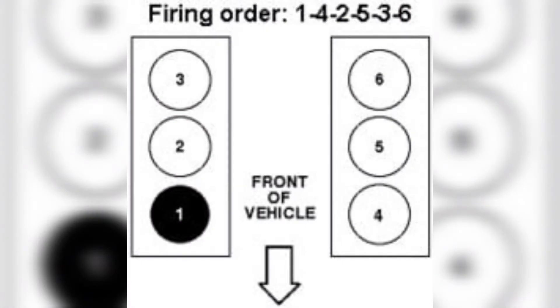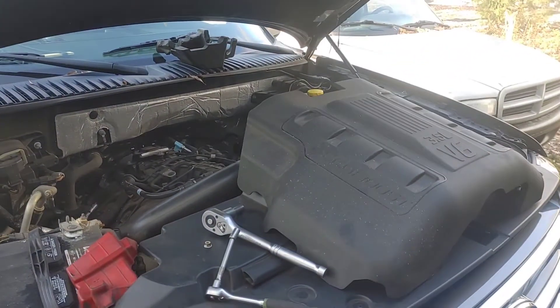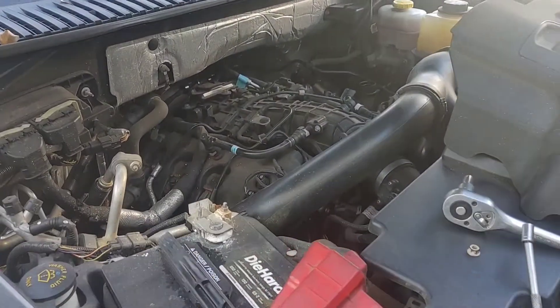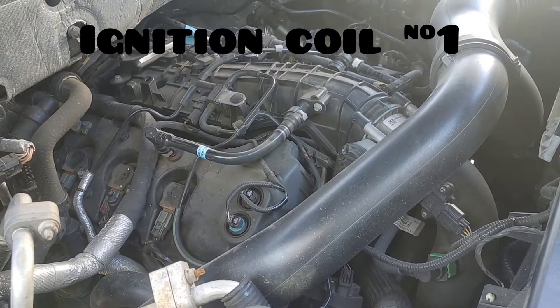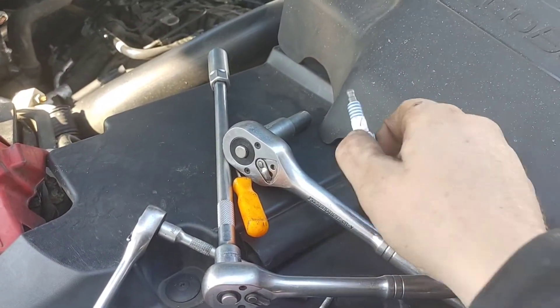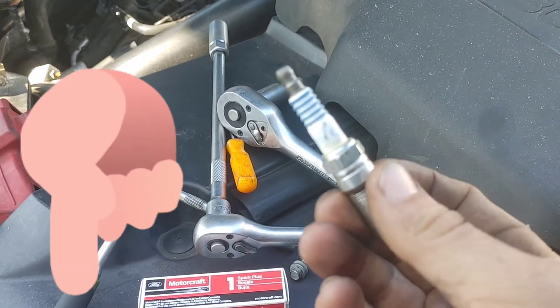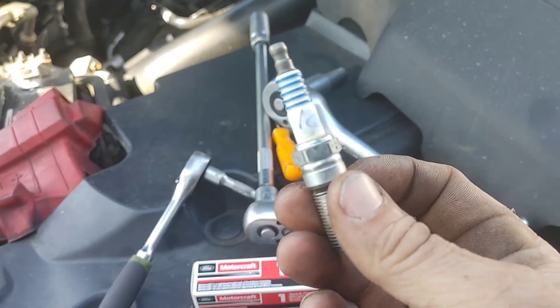You can switch your ignition coil to another cylinder and see if it still throws a code for that cylinder, or if it switches to the other cylinder. If it switches to the other cylinder, then it is your ignition coil that has failed. If it stays in that cylinder, then it is your spark plug that has failed. In this circumstance, it was the spark plug — it did have a crack on it, so I went ahead and replaced it. All the parts and tools used in today's video can be found in the video description down below. I don't want you guys to have to go through the big search I did to try to find this spark plug to get your EcoBoost back on the road.